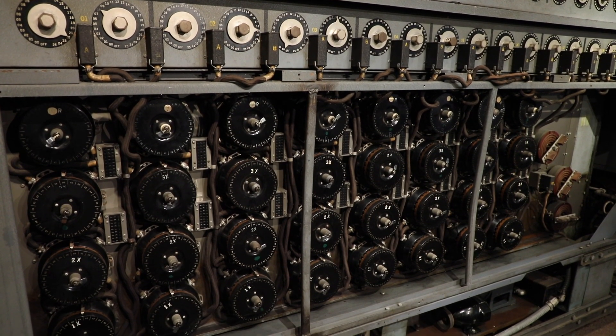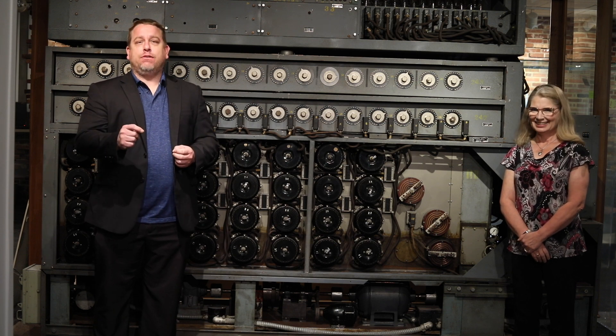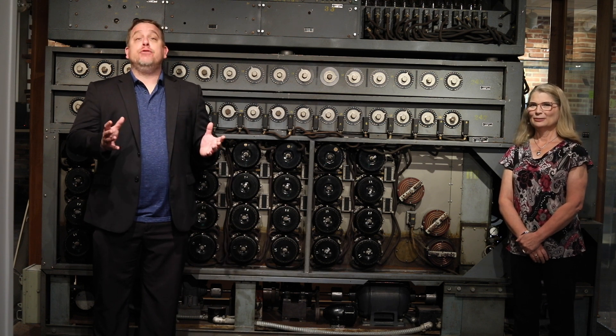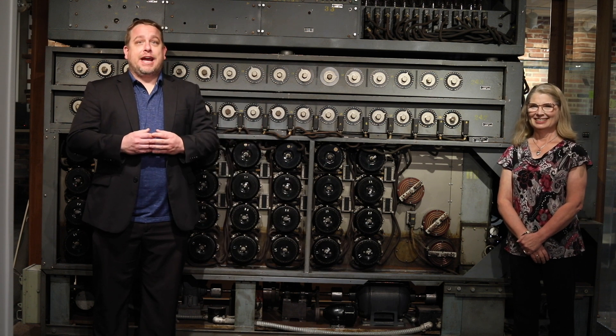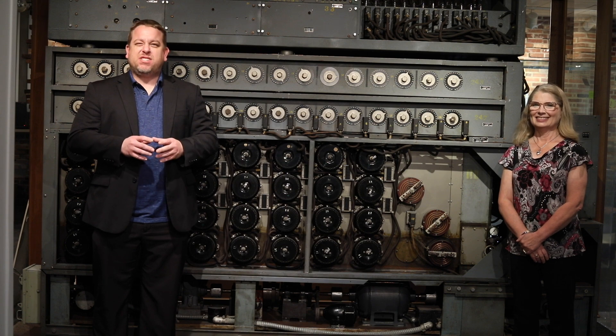Unfortunately we're closed right now, but the hope is that by this summer we'll be back open for visitors. So you have to come check us out, see the Bombe, and all the great artifacts and the new design of the National Cryptologic Museum. On behalf of Jen Wilcox, my name is Vince Houghton, and everyone here at the National Cryptologic Museum would like to wish you a happy Armed Forces Day. We hope to see you here soon.